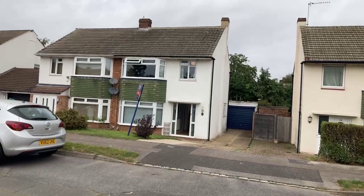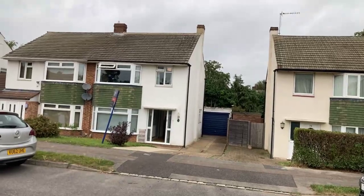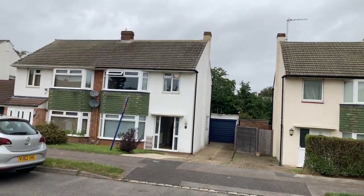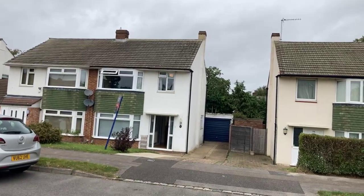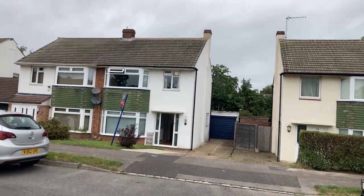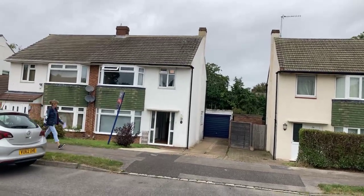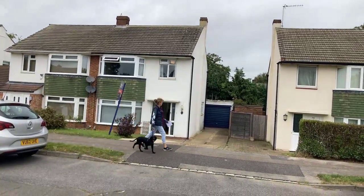The property we've got available actually comes with planning permission to extend — double storey on the side and in the loft, and also single storey to the rear. That was granted a year ago. So if anybody is looking to extend this property, there is already planning permission in place for it to be extended.